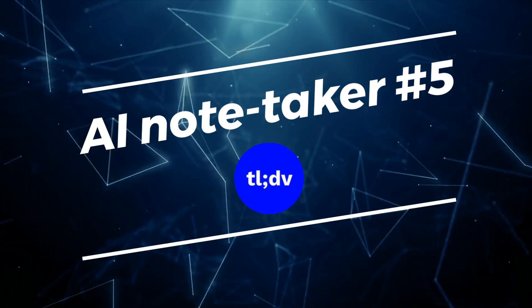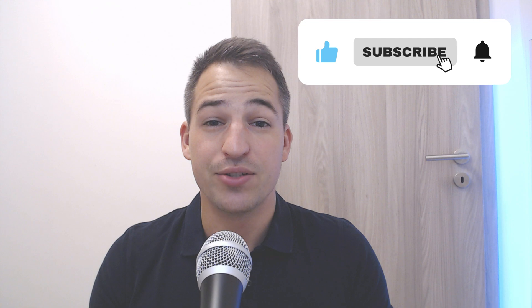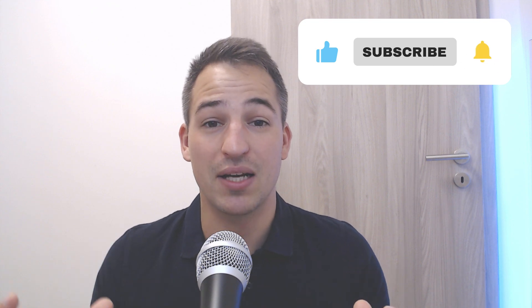I'll guide you through each tool's features, pricing, pros and cons. Before we jump into the video, just a heads up — you can find all the links to these tools in the description and in the comments. I'm Aaron, the guy who helps you find the perfect productivity apps so you don't have to spend time and money.